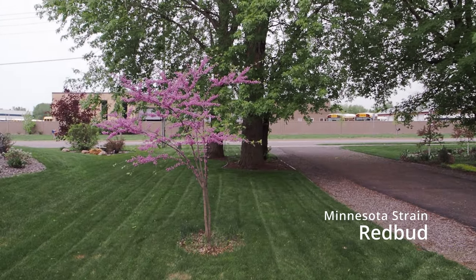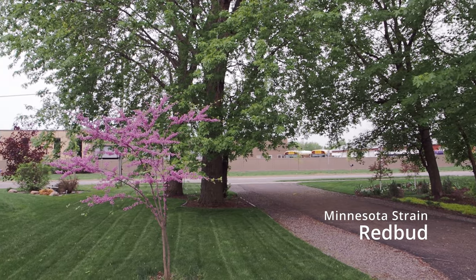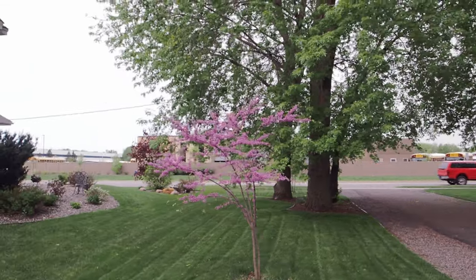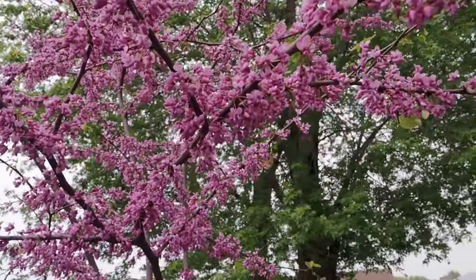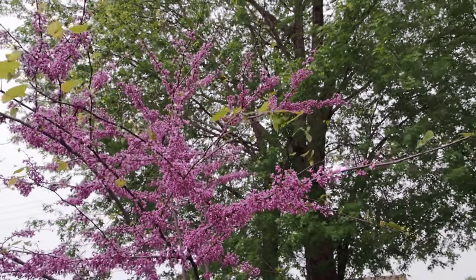Let me show you a few highlights in the yard right now. The Minnesota Strain Redbud — I want you to get one more look at this because it's almost about to leaf out. Let me get closer so you can really see the buds. I love this tree. Isn't that gorgeous? You can see at the tips it's just starting to leaf out.